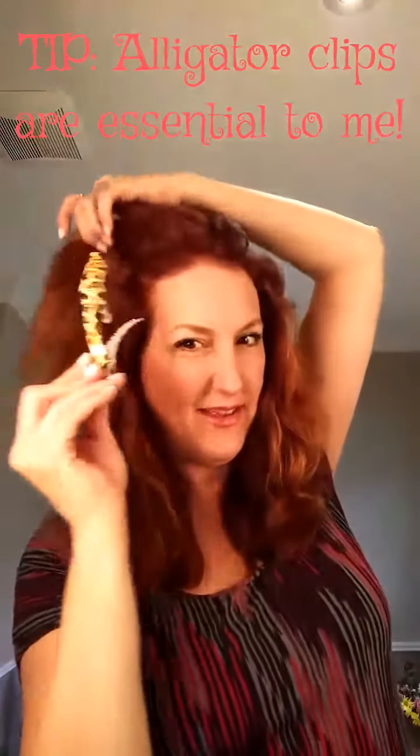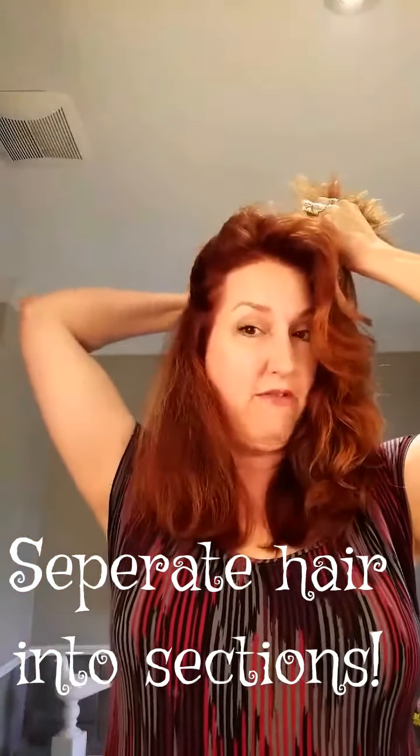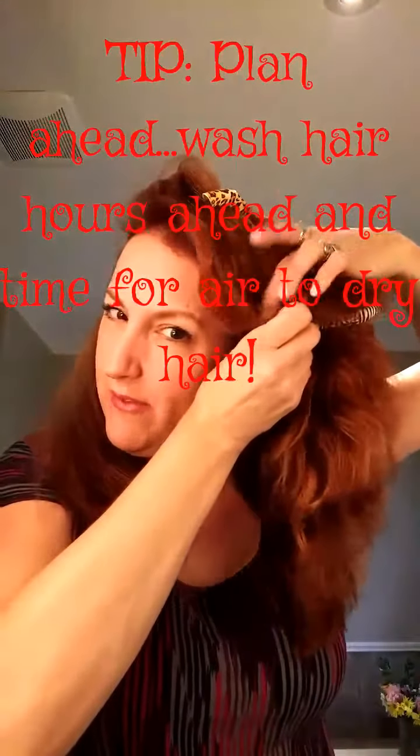First of all, I'm going to take my alligator clips and take this part and go like that, separating my hair so I have a thinner layer. I have very thick hair so for me it takes a little longer to style. I cannot believe how much fullness and thickness my hair has. I had a receding hairline here because of an autoimmune disease, so it's absolutely incredible the difference that the product I use has made.